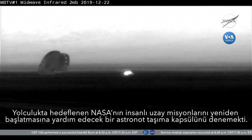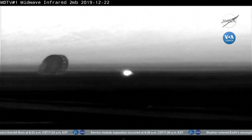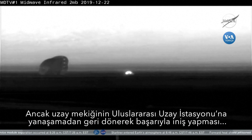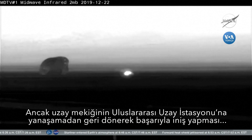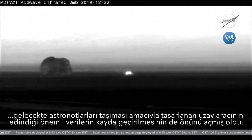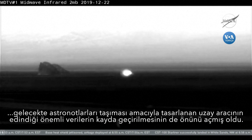Congratulations, Starliner. A flawless flight back to Earth and a good landing this morning. Now the spotlight is going to shift to the landing recovery team waiting out there in New Mexico. They have to wait for clearance before they start heading over to the vehicle, but Starliner has touched down at White Sands successfully this morning.